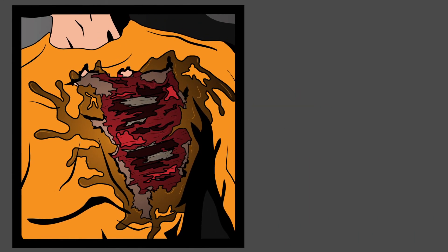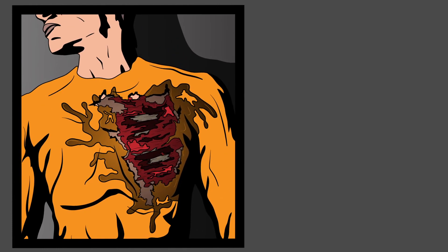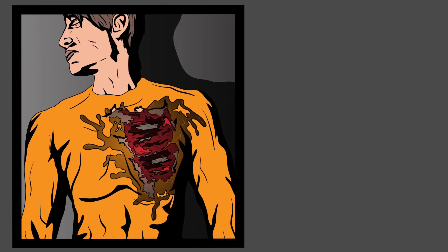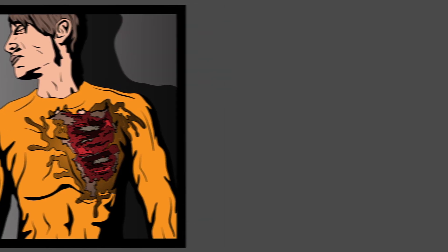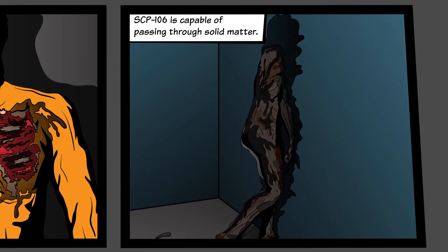This effect is particularly detrimental to living tissues and is assumed to be a predigestion action. Corrosion continues for 6 hours after contact, after which the effect appears to burn out. SCP-106 is capable of passing through solid matter, leaving behind a large patch of its corrosive mucus.